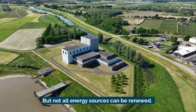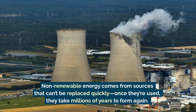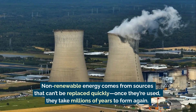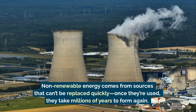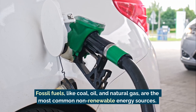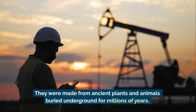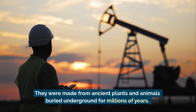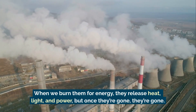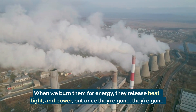But not all energy sources can be renewed. Non-renewable energy comes from sources that can't be replaced quickly — once they're used, they take millions of years to form again. Fossil fuels like coal, oil, and natural gas are the most common non-renewable energy sources. They were made from ancient plants and animals buried underground for millions of years. When we burn them for energy, they release heat, light, and power, but once they're gone, they're gone.